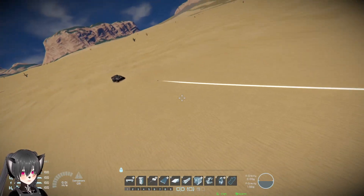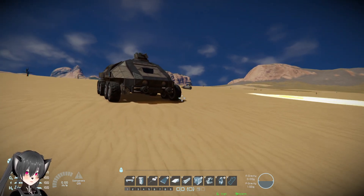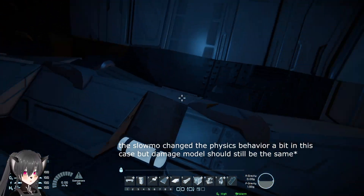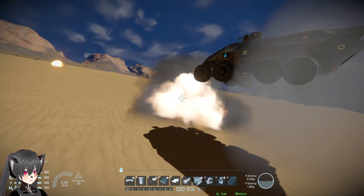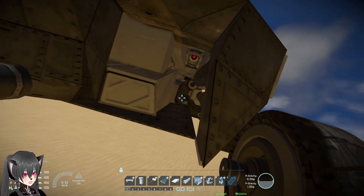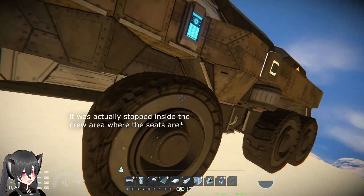Let's find the shell — there we go, look at that. I thought the shell would go all the way through. What's happening here? I think it got stopped by something. So it goes through this bit here and stopped right here.